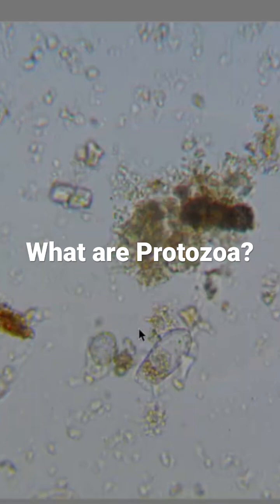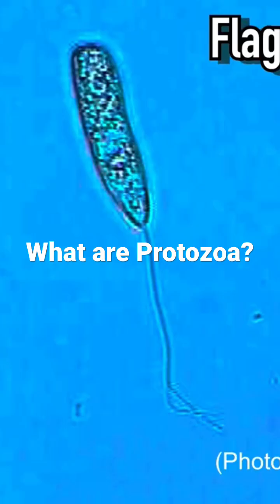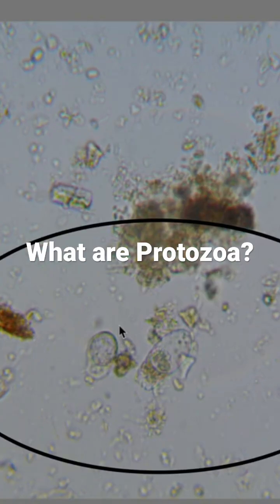The types of beneficial protozoa we are counting are Flagellates. These tiny, fast-moving creatures are bumbling around eating and cycling nutrients all around our plant's root surface.